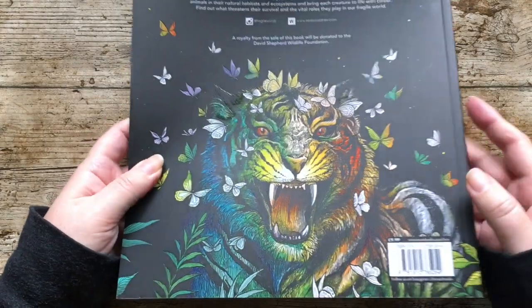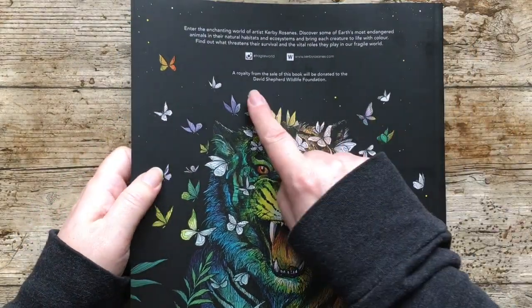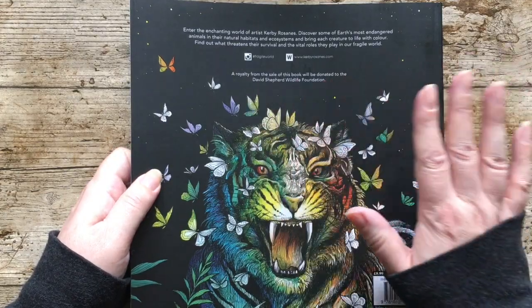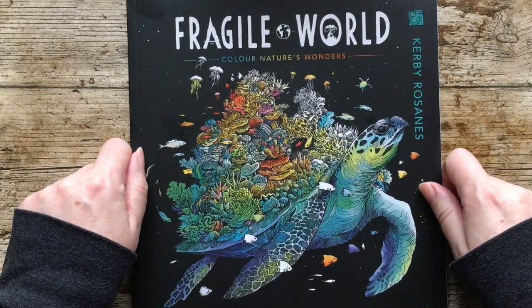This tiger is fab. And just a note as well — a royalty from the sale of this book will be donated to the David Shepard Wildlife Foundation. More about that inside.